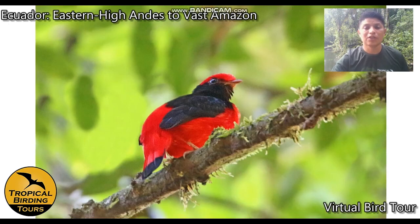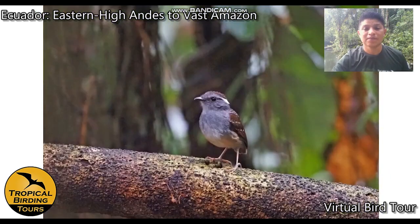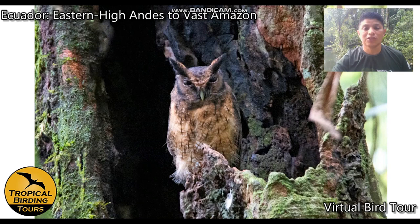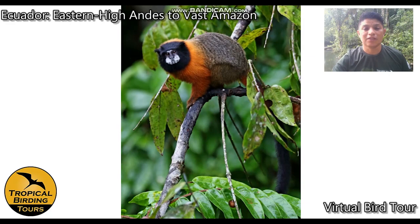In the terra firme we look for black-necked red cotinga at licking spots, ash-throated gnateater, yellow-billed jacamar, and on our way back the day-roosting tiny pygmy owl. A highlight everyone loves is the golden-mantle tamarin monkey — the logo species for Napo Wildlife Center — which is seen quite often on trips.